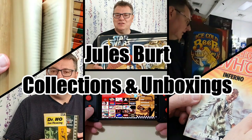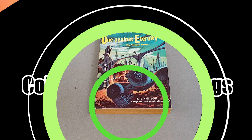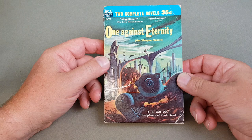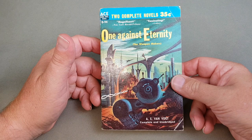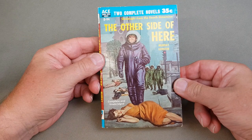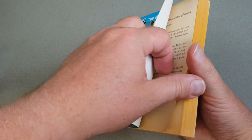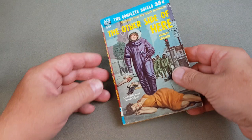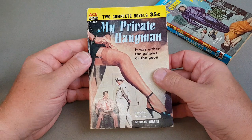The first one I'm going to start with is D94 — an Ace double, which was their little gimmicky trademark. They did publish a lot of science fiction, crime, and other genres, but the ones I've tried to pick up are predominantly science fiction ones, although I've got an odd crime one which we'll see in a minute. So this is D94: 'One Against Eternity' by Van Vogt and Murray Leinster on the other side. This was printed in 1955 as an Ace double — beautiful, absolutely fantastic.